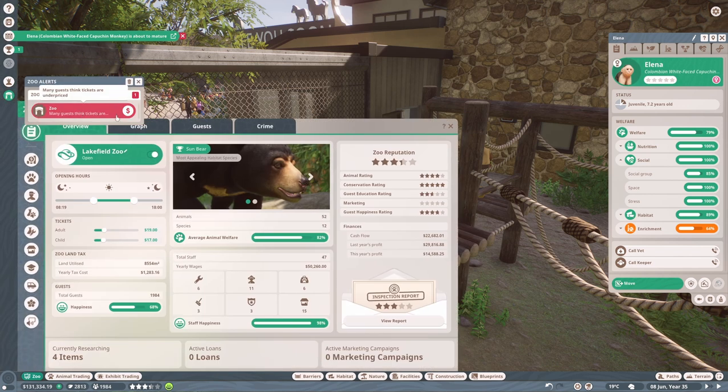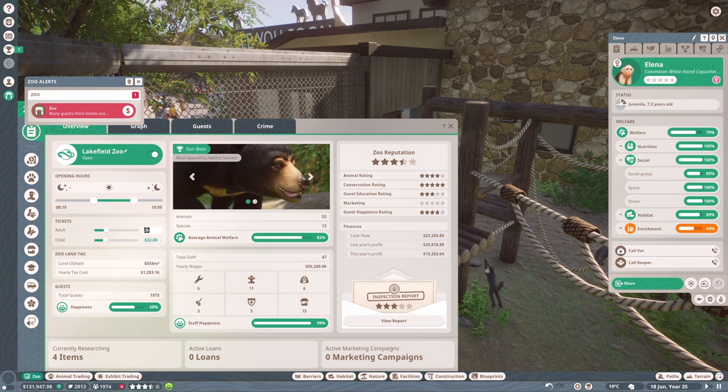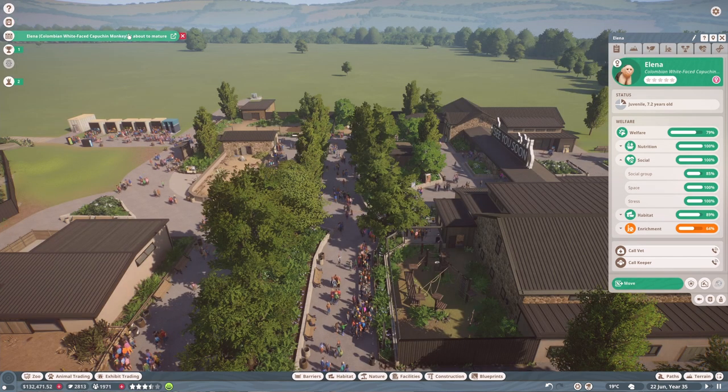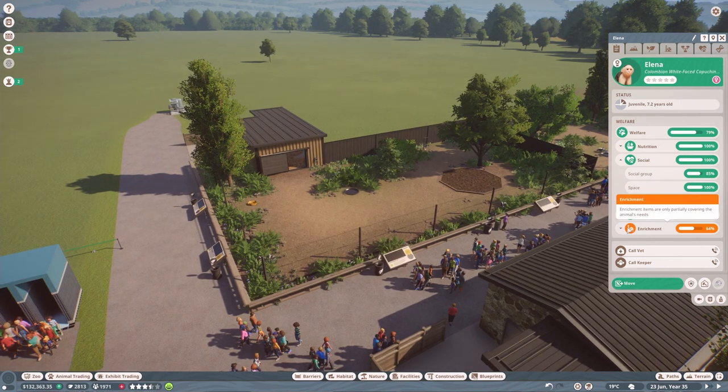Apparently guests think our tickets are underpriced because we added two new animals last episode. Let's make the prices 22 and 20. That still didn't remove the notification, so how about 25? I'm hesitant to increase it anymore for now — okay, that's gone away, so hopefully that's worked.